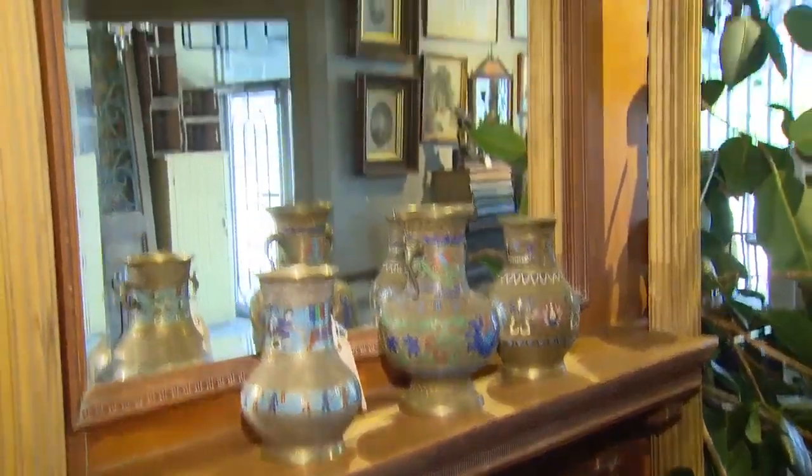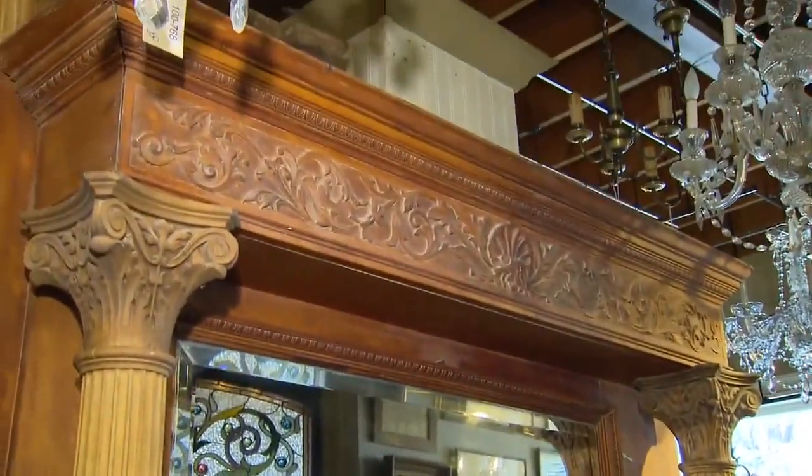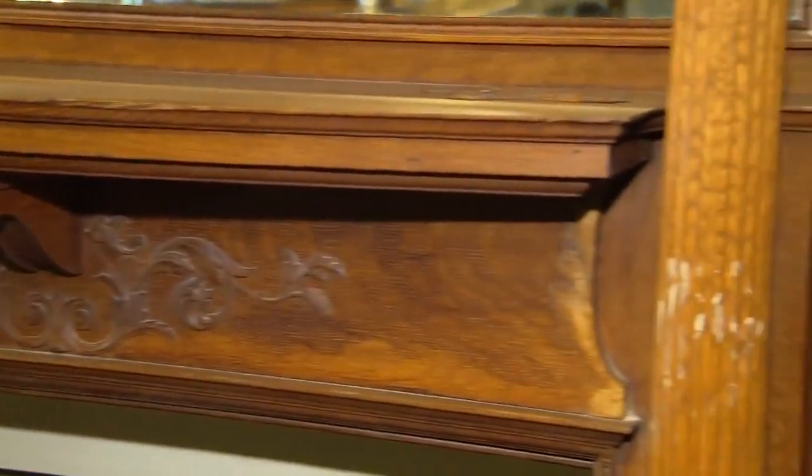They have a lot of fireplace mantles — look at this one. This includes the overmantle with the columns and the carving and the mirror. Really incredible. A lot of different fireplaces.